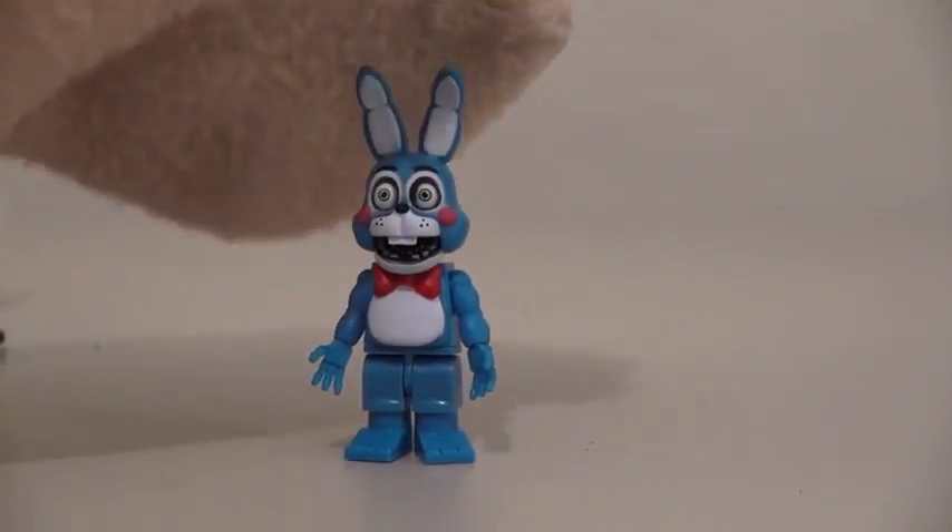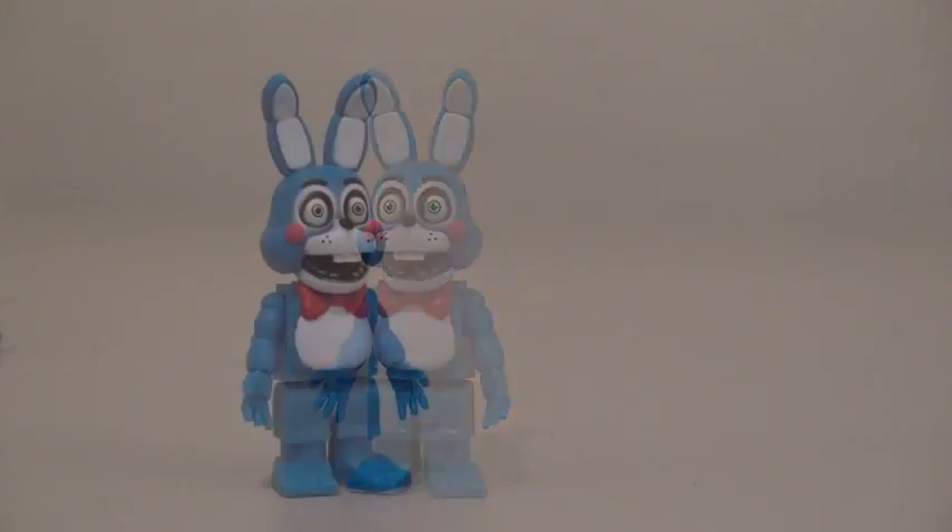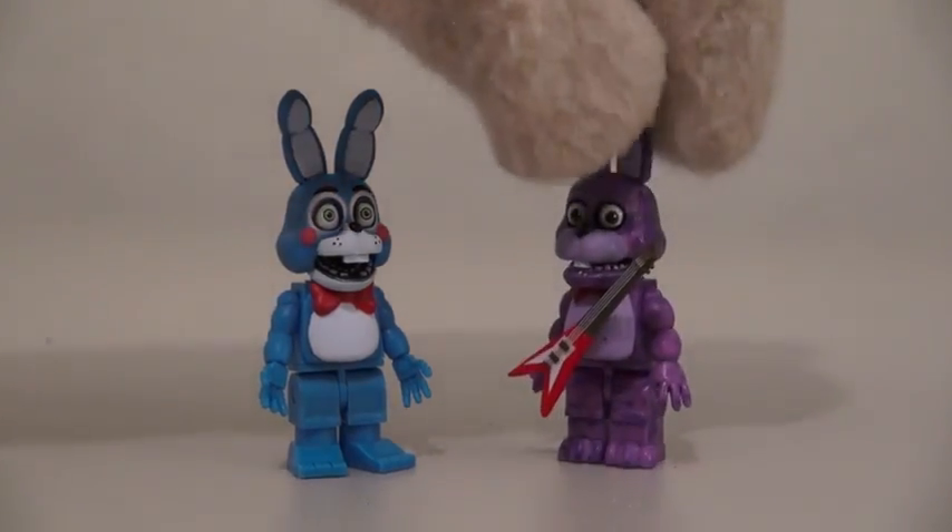We wanna play! And just look how blue and vibrant this Toy Bonnie looks! Fantastic! And just look how bright and colorful this Bonnie is compared to the original!